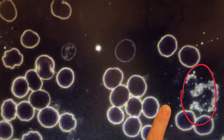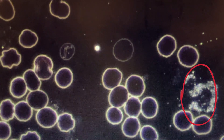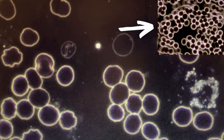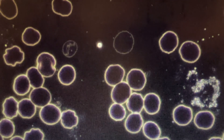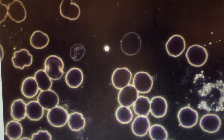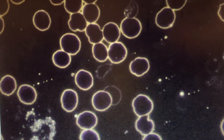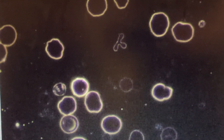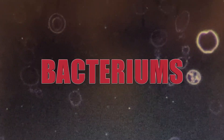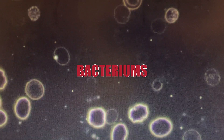Here's another white blood cell. These guys should be moving like a fish through the sample — they shouldn't be sitting there like that. That's really intriguing because on a normal basis, my immune system is fairly active. As I keep moving throughout the sample, we're seeing numerous types of different bacteriums.